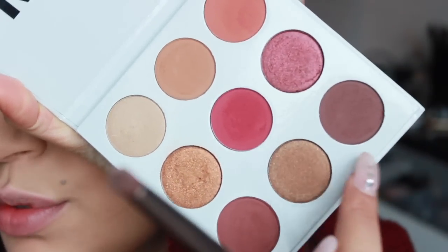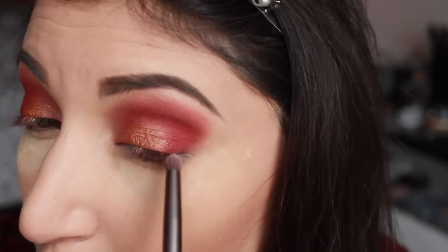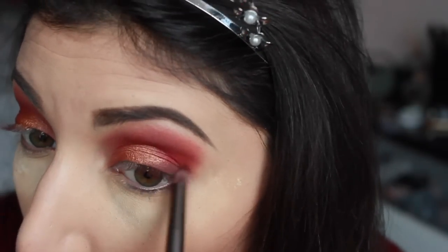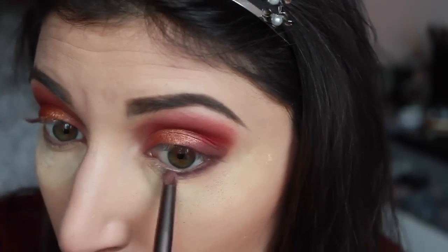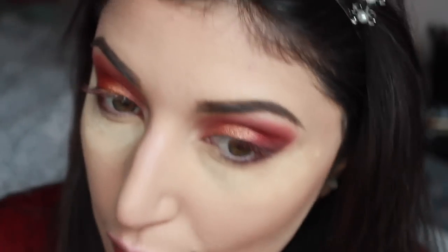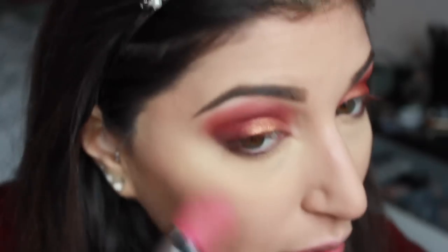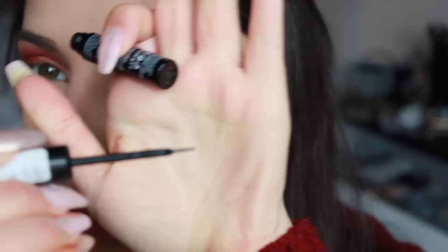Vado a prendere il colore più scuro, questo marroncino caldo, e con un pennellino a penna vado a intensificare la fine dell'occhio, proprio all'attaccatura delle ciglia, portandolo anche nella rima inferiore e sfumandolo nelle ciglia. Fatto ciò, vado a togliere tutta la cipria in eccesso che avevo posizionato appunto perché gli ombretti non mi andassero a sporcare la base.